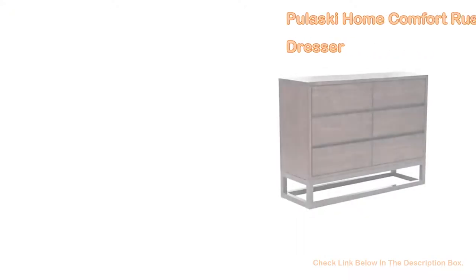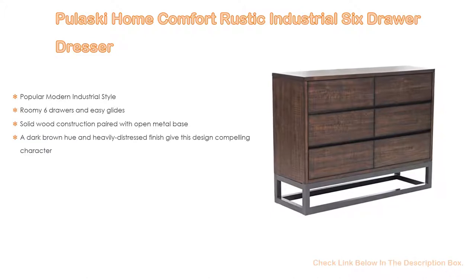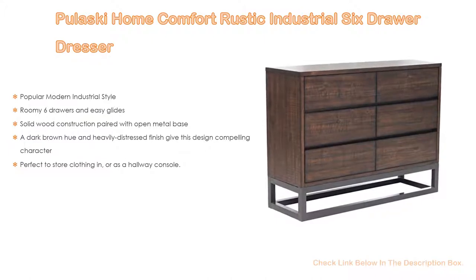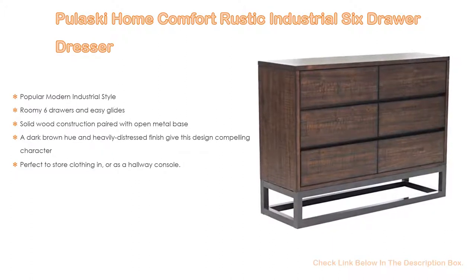Number 5. This Pulaski Home Comfort Rustic Industrial 6-Drawer Dresser comes with many features, such as popular modern industrial style, as well as roomy six drawers and easy glides. Furthermore, solid wood construction paired with open metal base. Moreover, a dark brown hue and heavily distressed finish give this design compelling character.